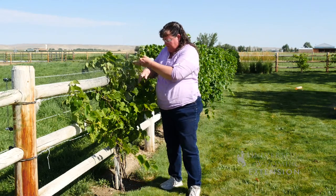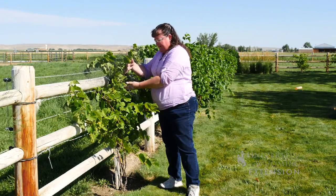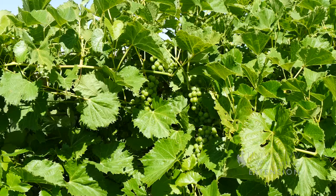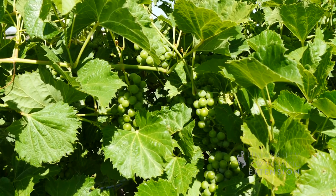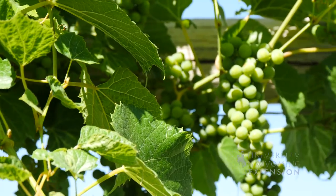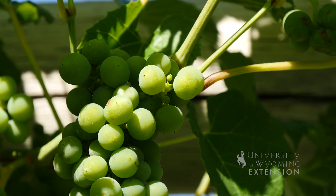These grapes obviously are still very green, but unless they're a green or white grape variety they will get a bluish or purple color to them, and that's when you know that they're ripe. Once the color is true to the variety, you'll want to harvest that cluster and begin to process it so that the sweetness or the sugars in the grapes are the most beneficial to your use.